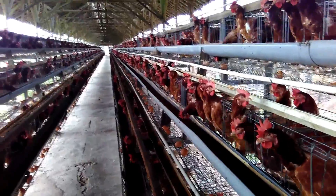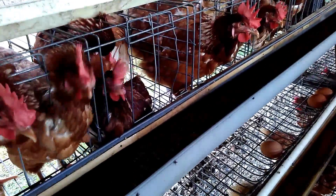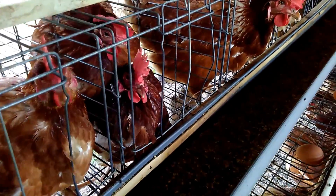In this layer chicken flock, only dry pox is observed on the comb of the chickens, with many pox scabs present. It is a mild form of the disease, but it is enough to have an impact on egg production.